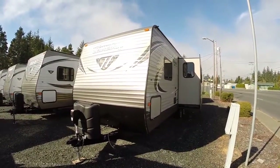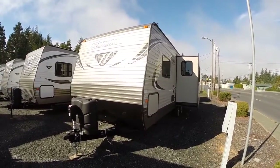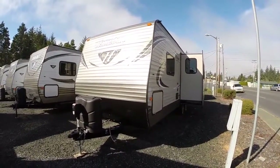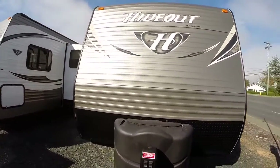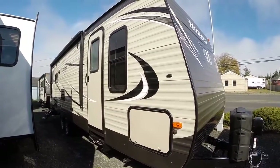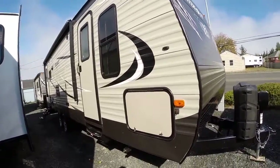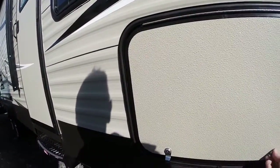Hi, this is Bob with Gibbs RV. Today we're looking at a 2016 Hideout from Keystone, model 26 RLS. It's a rear living floor plan with lots of big windows and a slide out. It's got the big H burnished on its chest, power hitch jack, diamond shield, and now in the new tan color — gives it a very rich look. It looks great behind SUVs, pickups, and earthy tones. Oversized luggage compartments keep all your gear high and dry, and they lock nice and secure.